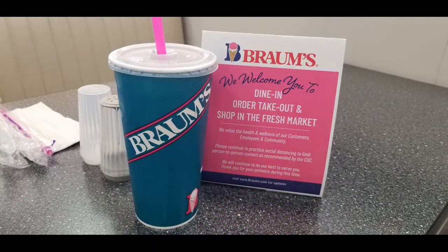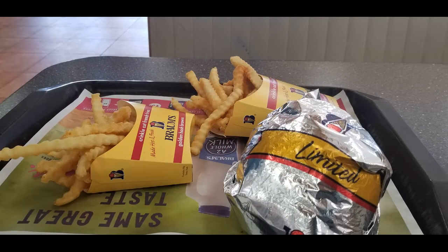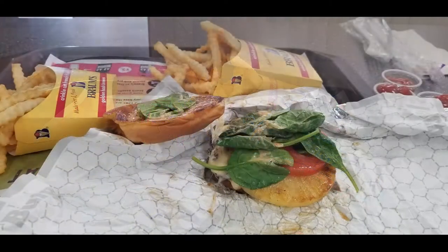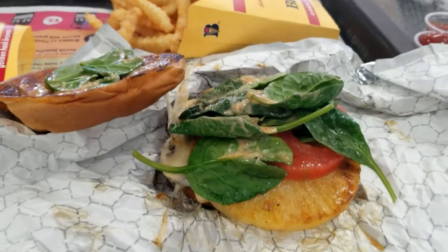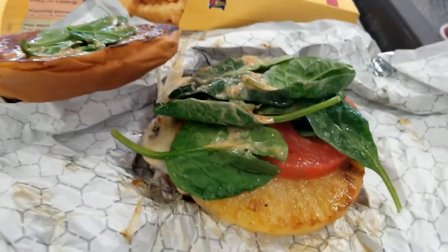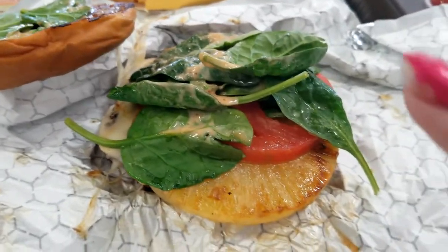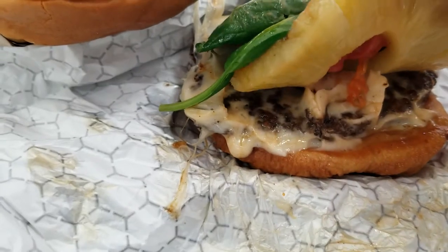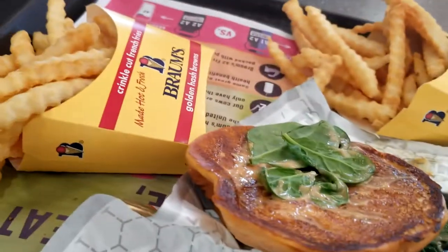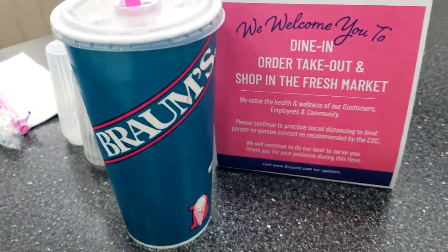Hey everybody, we are at Brahms. This is a new experience — this is the Brahms Aloha Burger. There is pineapple on this, provolone cheese, baby spinach, which looks so good. And there is the burger! Can't wait to give this a try, along with delicious golden Brahms fries. If you guys don't have a Brahms, I feel sorry for you.